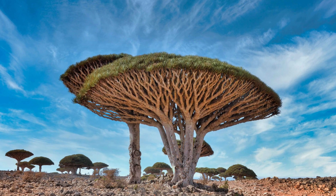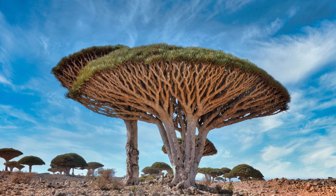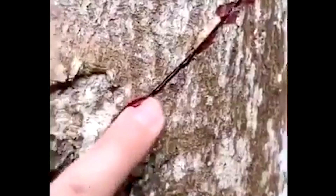Hello everyone, welcome to EA's Secret. Imagine a tree that bleeds when it is injured or hit — the dragon blood tree. I would like to introduce you to this magnificent tree, which attracts everyone's attention with its name, and most of all with its appearance.